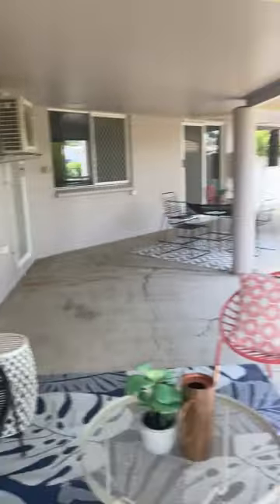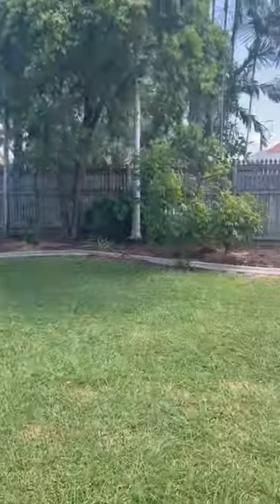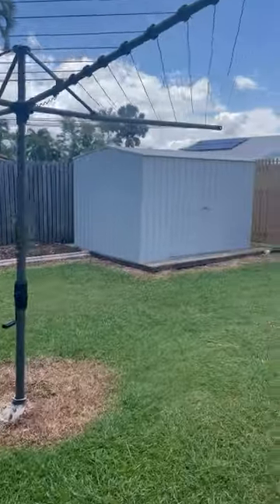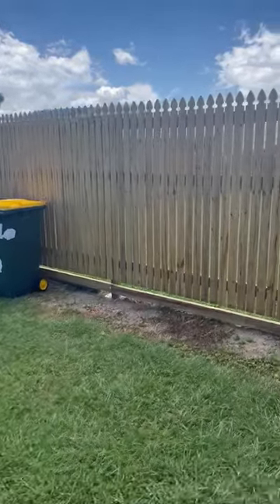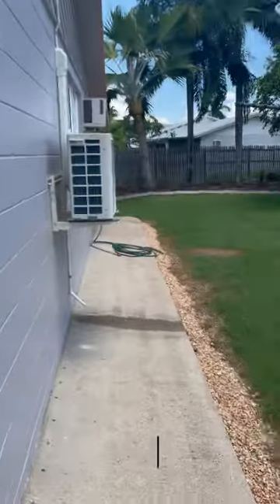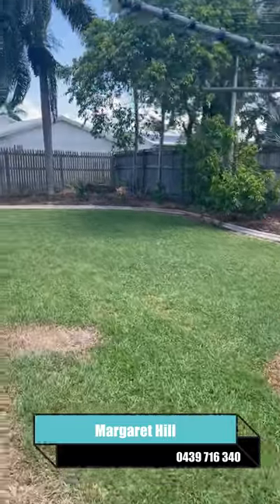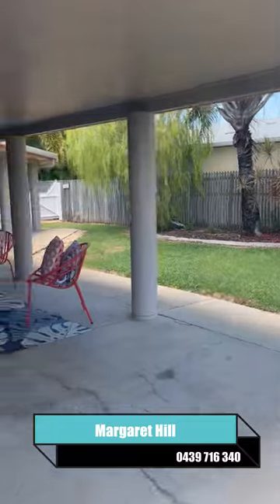This is one of the three doors that access the entertainment area. There's beautiful gardens, new clothesline, new shed, new fence all the way down the side of the property, and a very tidy side area with your hot water system. All in all, it's a beautiful property — excellent maintenance and ready to move into. Just take a last shot of that patio for you.